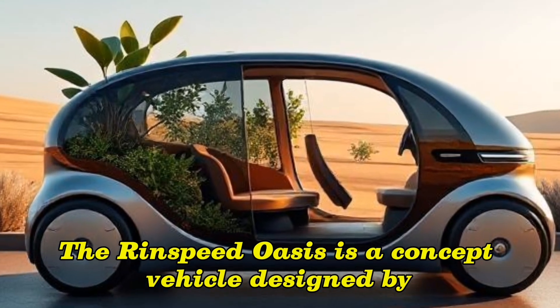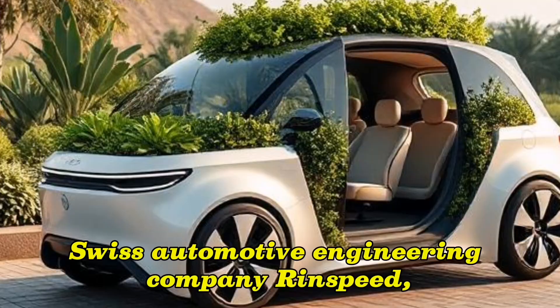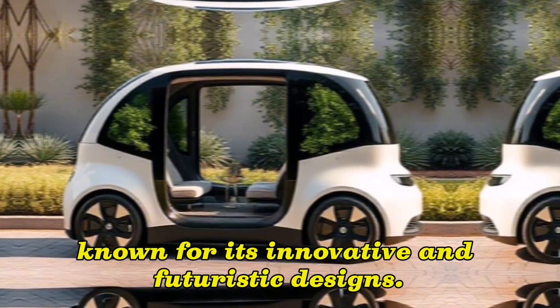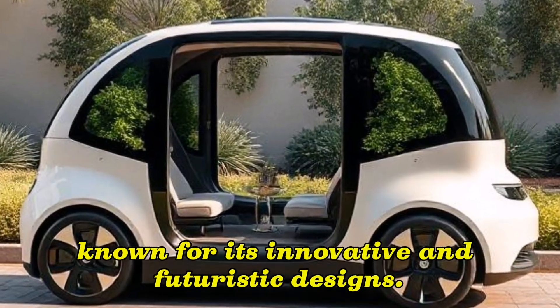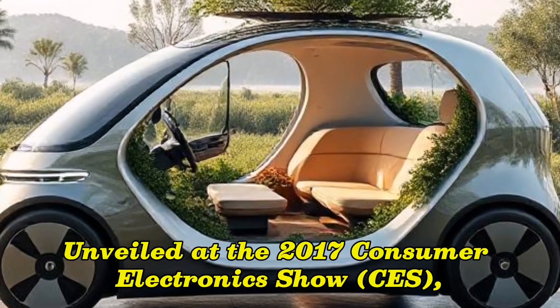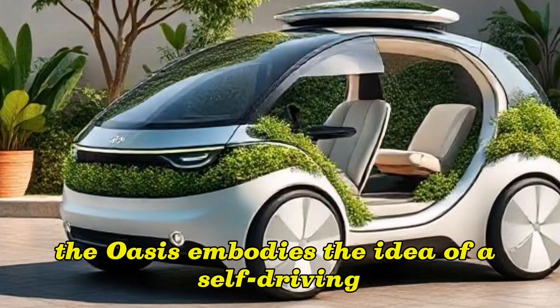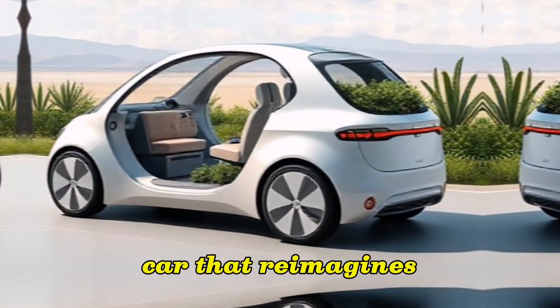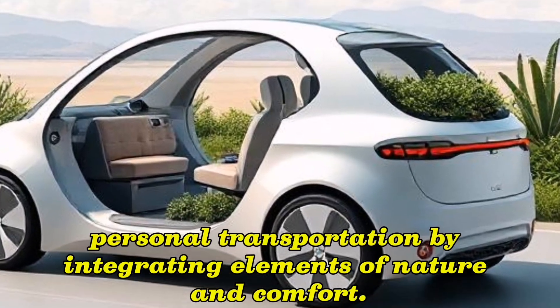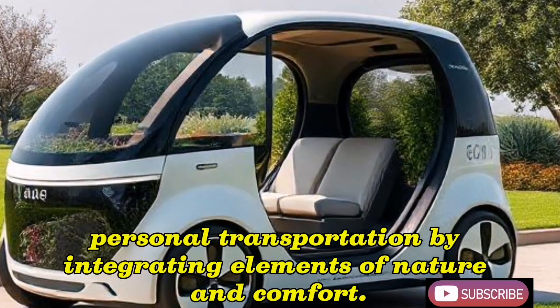The Rinspeed Oasis is a concept vehicle designed by Swiss automotive engineering company Rinspeed, known for its innovative and futuristic designs, unveiled at the 2017 Consumer Electronics Show CES. The Oasis embodies the idea of a self-driving car that reimagines personal transportation by integrating elements of nature and comfort.